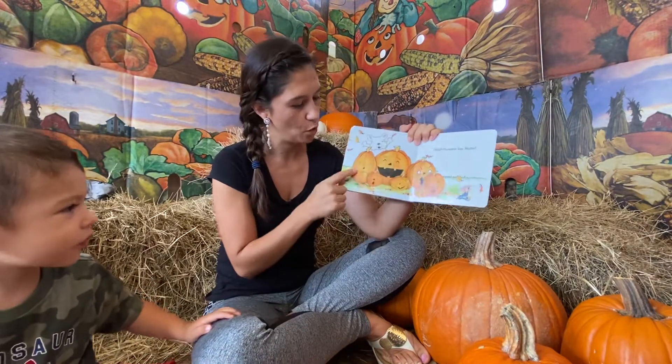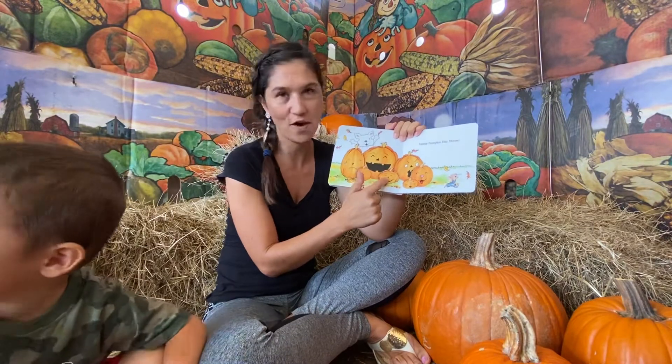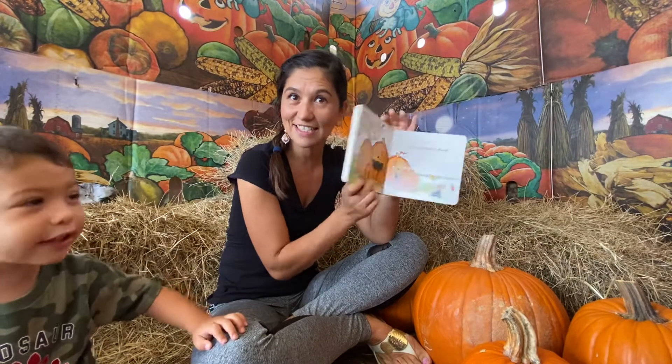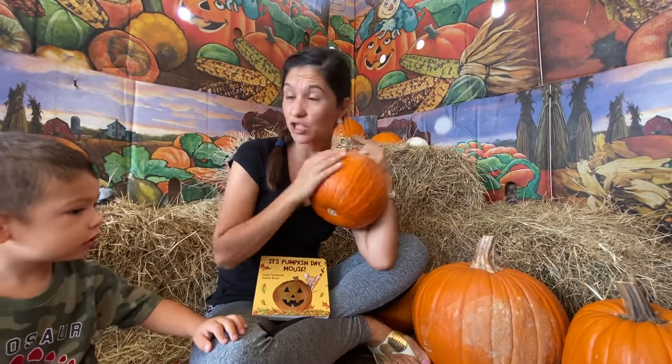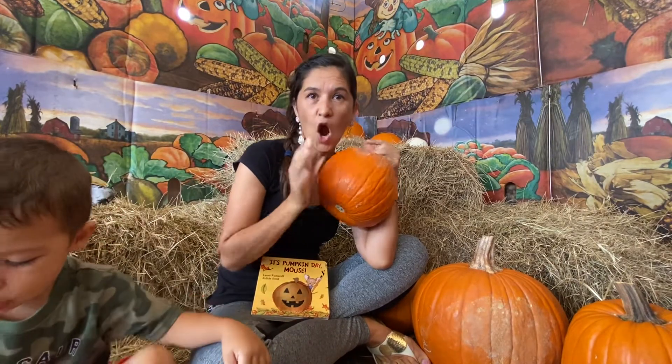Let's count the pumpkins. One, two, three, four, five, six, seven pumpkins. All right, so now let's grab our pumpkins and let's draw some faces. Should we draw a face on our pumpkin? Yeah. All right, let's head to our studio and let's go draw.